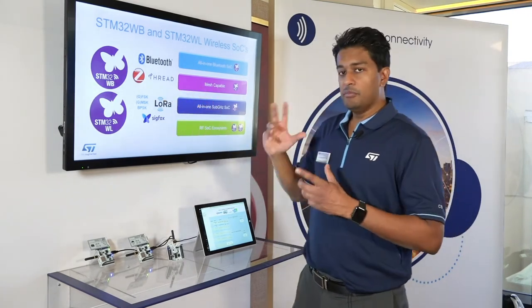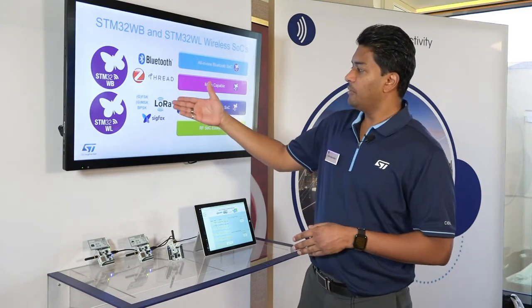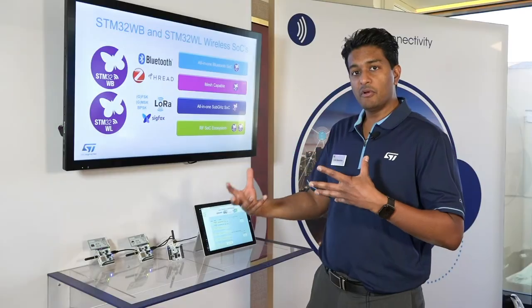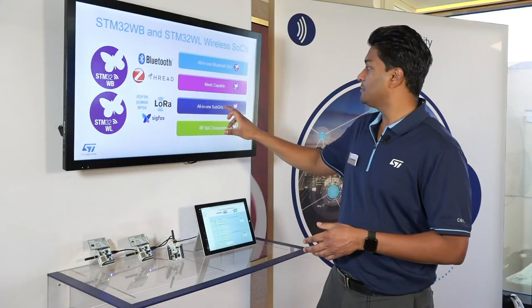The STM32WL is brand new on the market — LoRa modulation capable, Sigfox modulation capable, as well as FSK modulation capable. So really, not just for LoRa but for all types of sub-gigahertz types of systems.